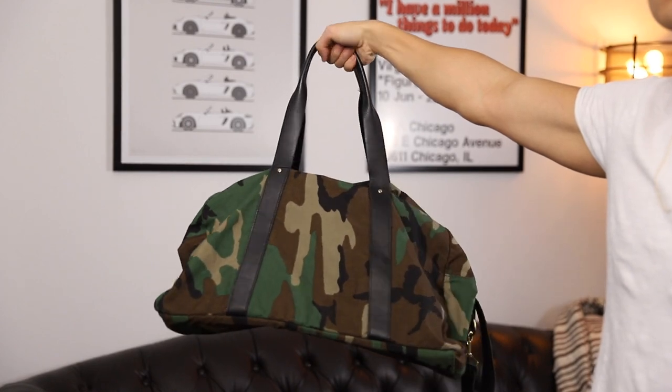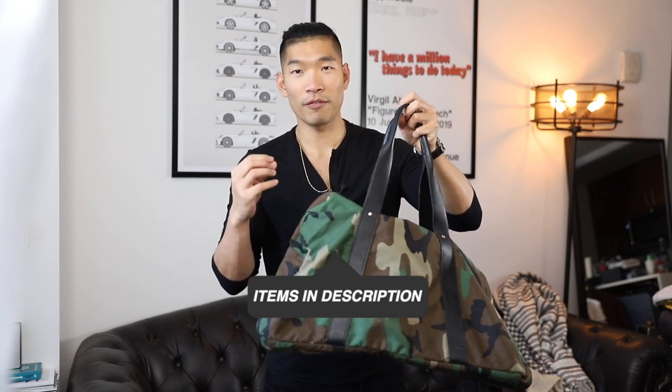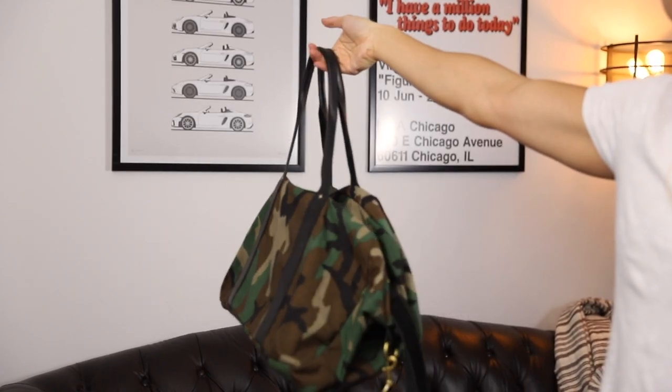I also have this in black. Next is this camo duffel bag. Of the ones I've shown you so far, this is the one I actually use the most. I don't have to worry about it. This is like all canvas, cotton material — they actually used the camo material from jackets and repurposed it. It's also really big in size. In comparison to the leather ones, the leather usually makes them more stiff and gives less space. Whereas this — I can stuff so much stuff in this bag. If the airplane overhead is smaller, I can just shove this in and move it around.